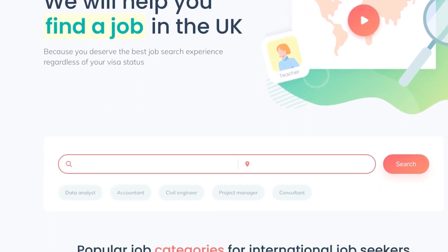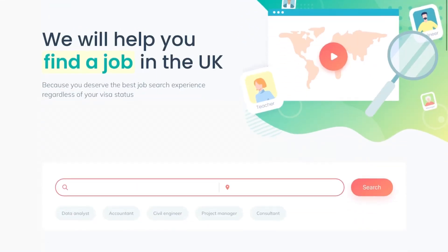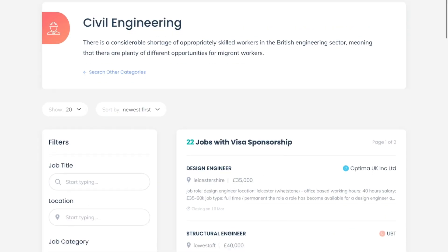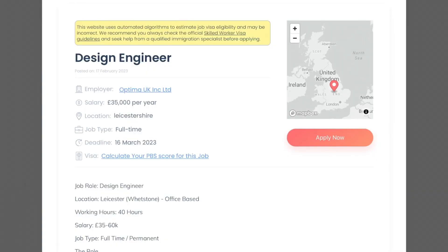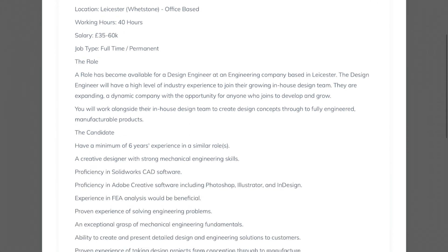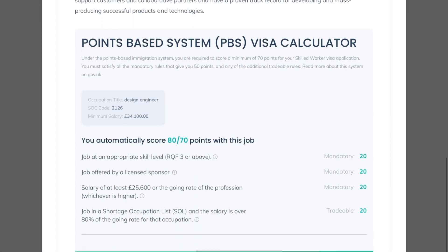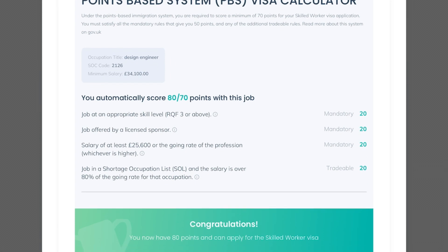The next website is UK Hired. It says: 'We will help you find a job in the UK because you deserve the best job search experience regardless of your visa status.' You can click on whichever job category you're looking for. For civil engineering, it shows a feature of 22 jobs — design engineer, structural engineer, and others. You'll see it's a full-time job and some require at least a minimum of six years of experience. This website uses a point-based system.